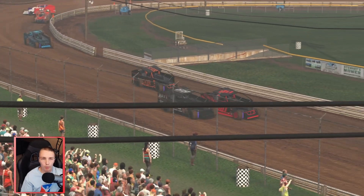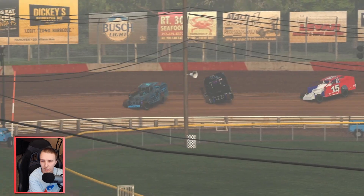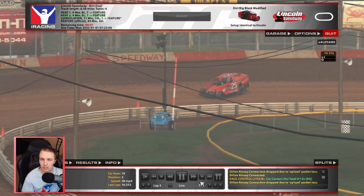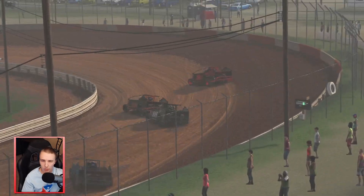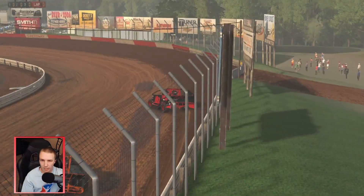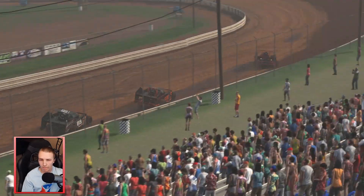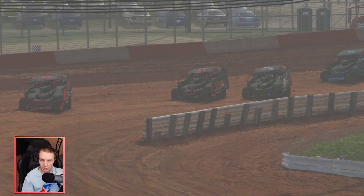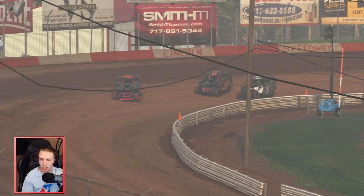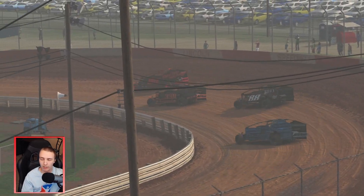Big crash back here - somebody's upside down, the 404. He got into the one car, and the 15 had nowhere to go. 88 is getting passed by the 33R now - tight racing. The 110 got back out to the lead, 33R running the bottom in 3 and 4, and the one car is starting to catch them both. It's interesting to see the line develop - that middle of 1 and 2 where that grip is seems really, really fast for the 110.